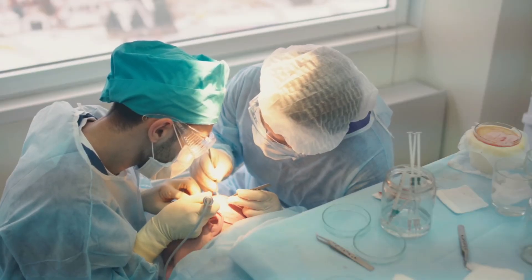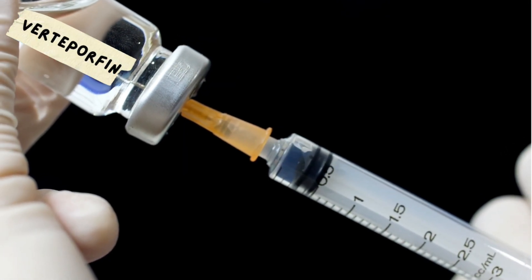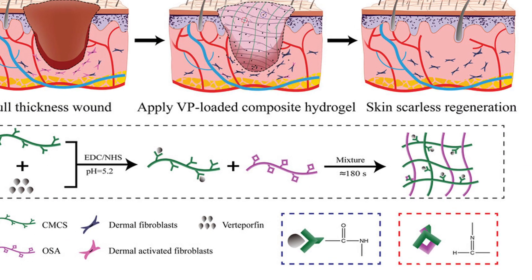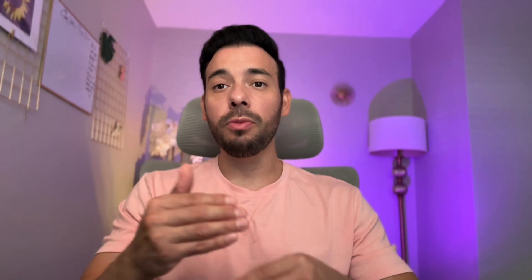Now, how does this apply to hair transplant surgery? The basic thought or theory behind it is that when a hair graft is extracted, it's immediately injected with verteporfin so that the fibroblast pathways are not signaled and then that hair follicle regenerates like nothing ever happened.